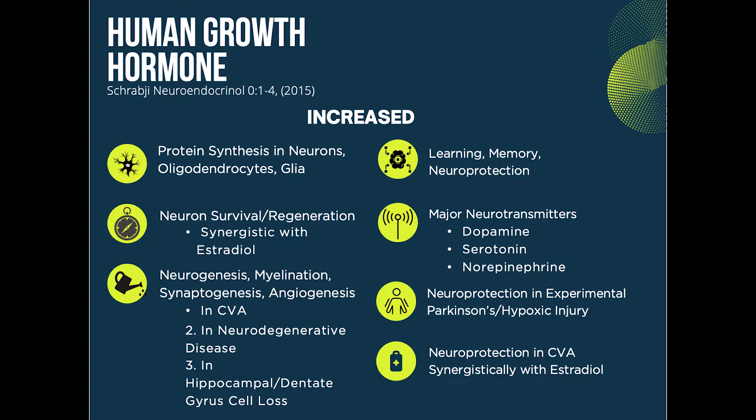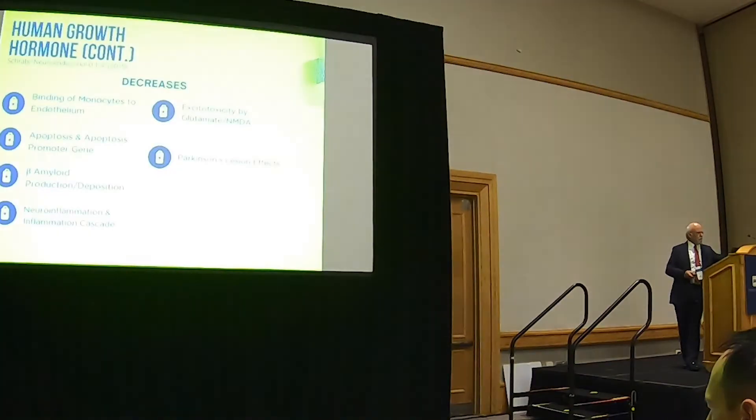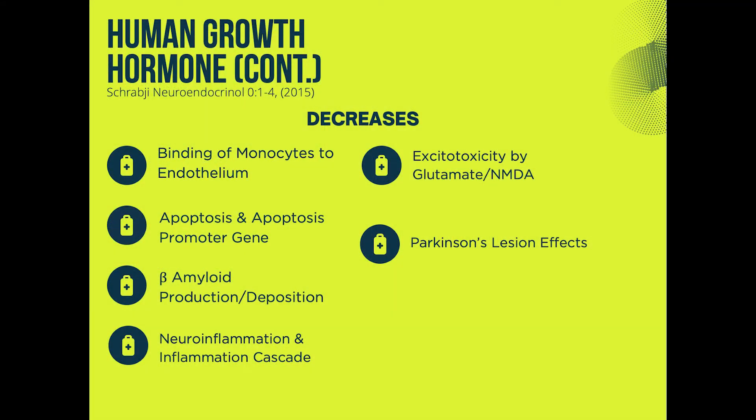We know these are all about learning, memory, neuroprotection, decreasing neuroinflammation, and neuroprotection in experimental Parkinson's and hypoxic injury. So growth hormone has actions of its own — not only does it stimulate the regrowth of things, but it also does its own neuroprotection and blocking of cytokines. It decreases the amyloid, which we all know about from an Alzheimer's standpoint. And it decreases that excitotoxicity of glutamate and NMDA. So we've blocked all of those things we talked about initially in the destructive sequence just with pro-hormonal therapy.